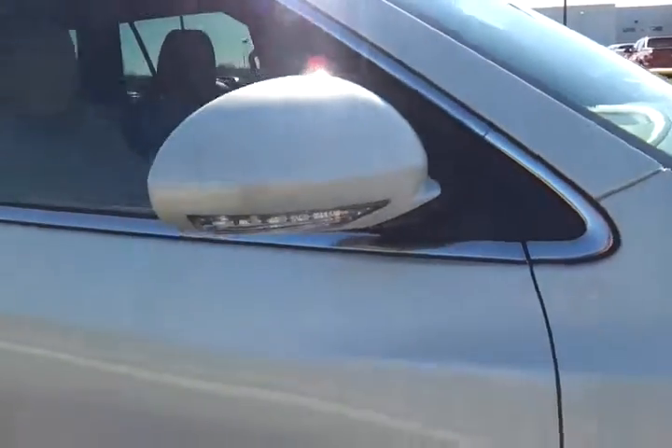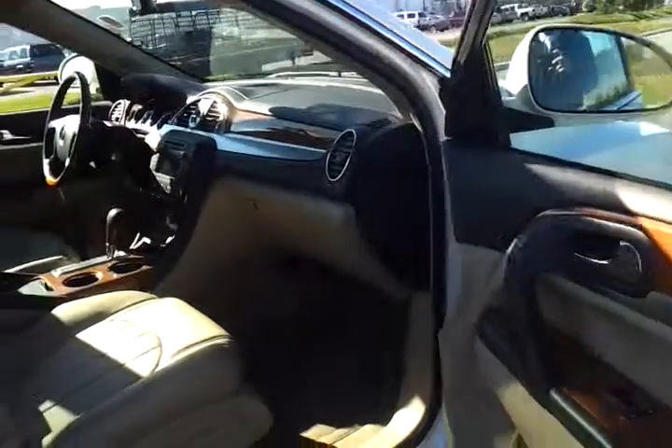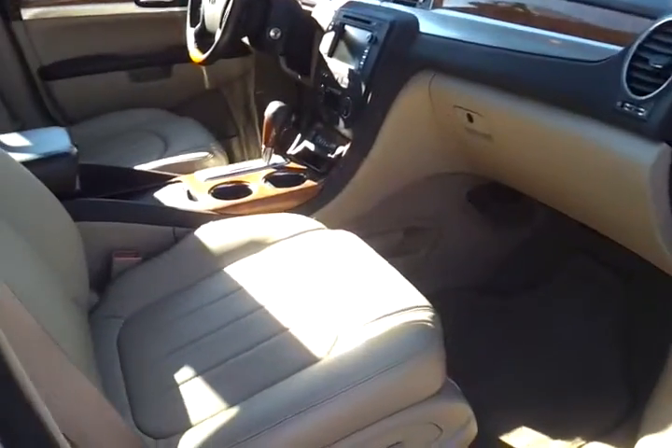Tire tread — new tires here. Trimming on the hoods, the side markers and the mirrors. Two years, 24,000 miles. Two years, 30,000 miles of maintenance included with this Enclave. Part of the GM certification.